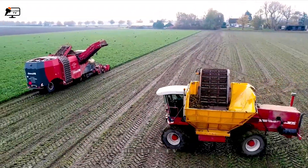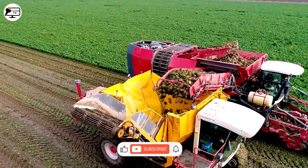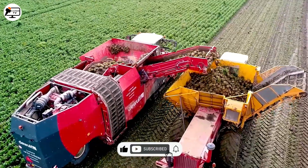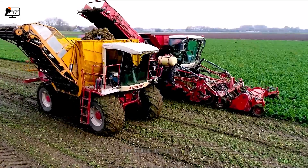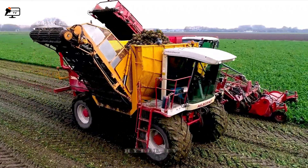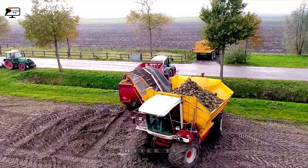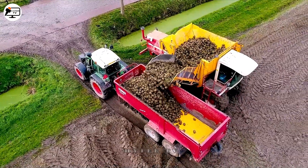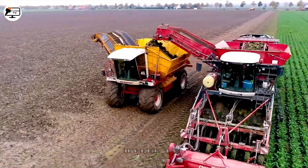The Sugar Beet Harvester, D-Wolf Quattro, has a built-in control system that keeps track of how it's going. First, a mechanism takes out all the leaves protruding above the ground. Then the beets are ploughed and run over a vibrating conveyor so the soil is removed and each beet is separated.